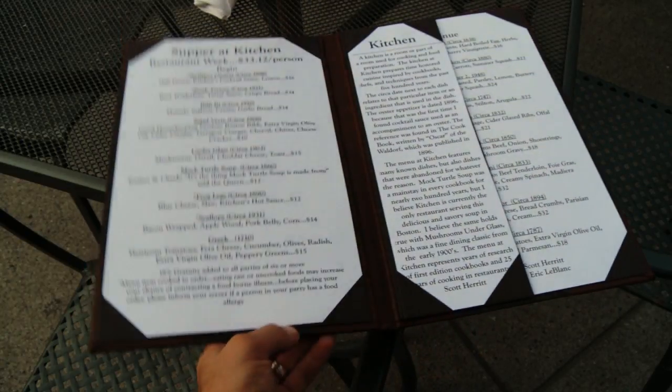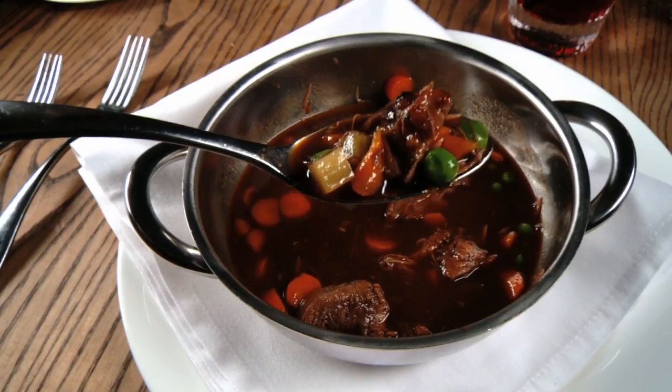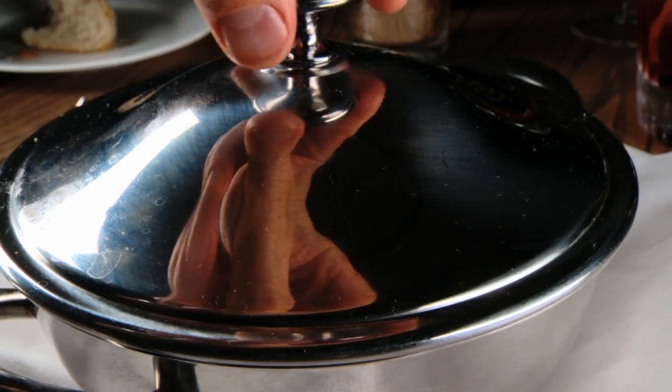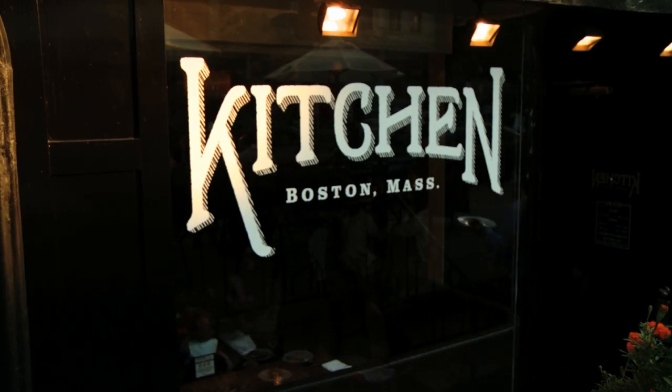While the meal may start with a little bit of history, the main course is simply great food, no matter what century it's from. At the end of the day, despite the circa dates and everything, we wanted to make those recipes taste good, make the customers happy, and present them with good service and a nice cozy atmosphere. So for a delicious taste of the past, a trip to Kitchen should definitely be in your future.